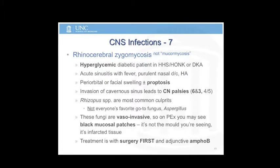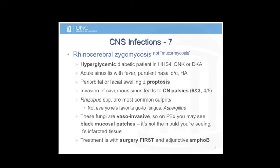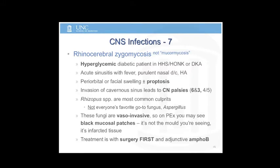Rhinocerebral zygomycosis — the terminology is now zygomycosis, not mucormycosis. Think about this in somebody who's hyperglycemic, diabetic, presenting with HHS or DKA. Classically, they'll have an acute sinusitis at presentation, some edema, swelling, nasal congestion, possibly bloody nasal discharge, or it may just be purulent.